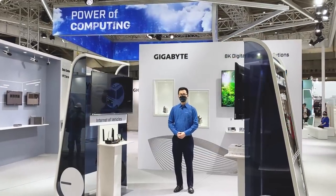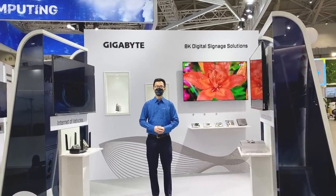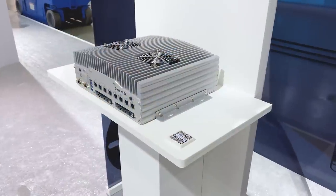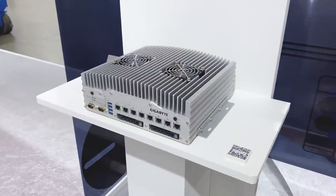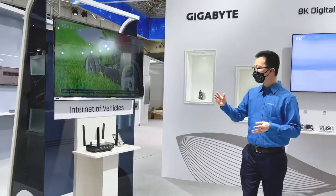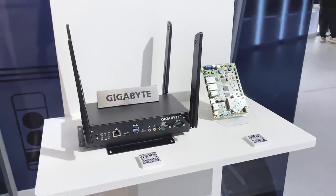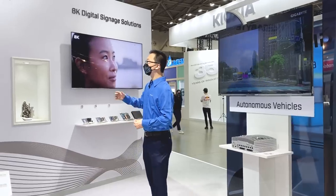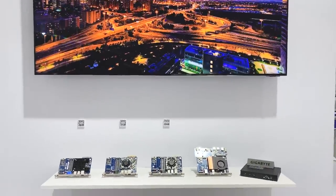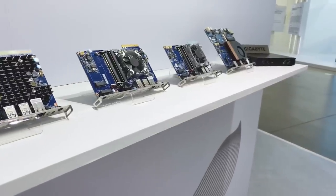This is Gigabyte's smart city demonstration area. Here we showcase what the world of tomorrow will look like once we inject the power of computing into our everyday life. Our ADCU, or Automated Driving Control Unit, takes AI models developed in data centers and deploys them on self-driving vehicles. This is our fleet management system, which can allow you to control and manage your own intelligent transportation solution. This is Gigabyte's 8K digital signage solution — by using a plug-and-play SDM, you can project interactive 8K content in a retail or educational area to help you really stand out.